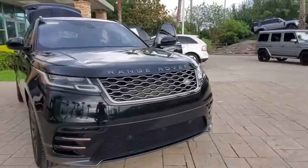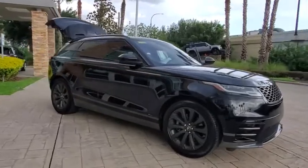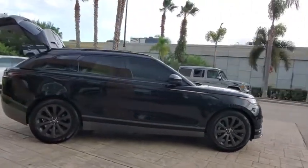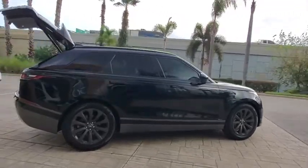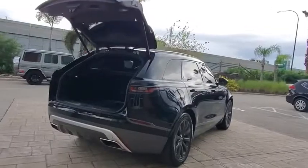We are pleased to show you the 2018 Range Rover Velar. The Range Rover Velar is a perfect blend of design, technology, and performance. This glamorous SUV will turn heads, but will also give you all the functionality you'd hope for in an SUV.